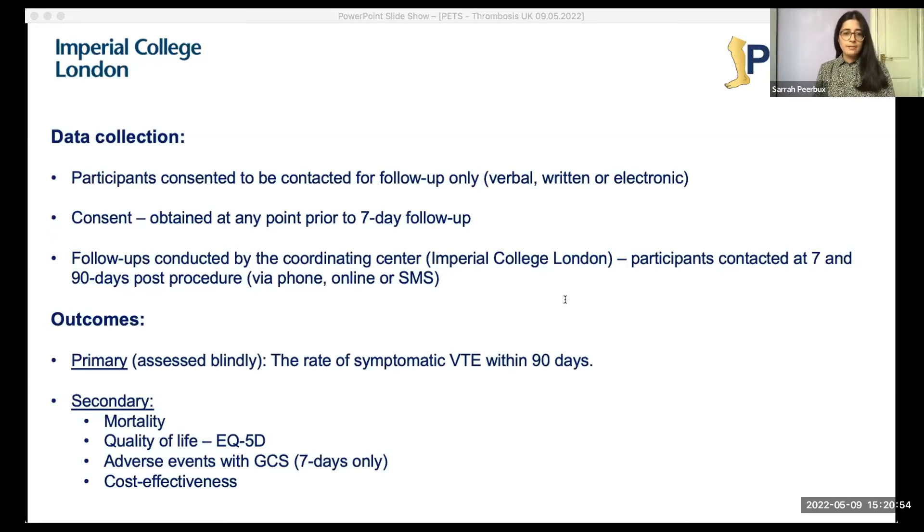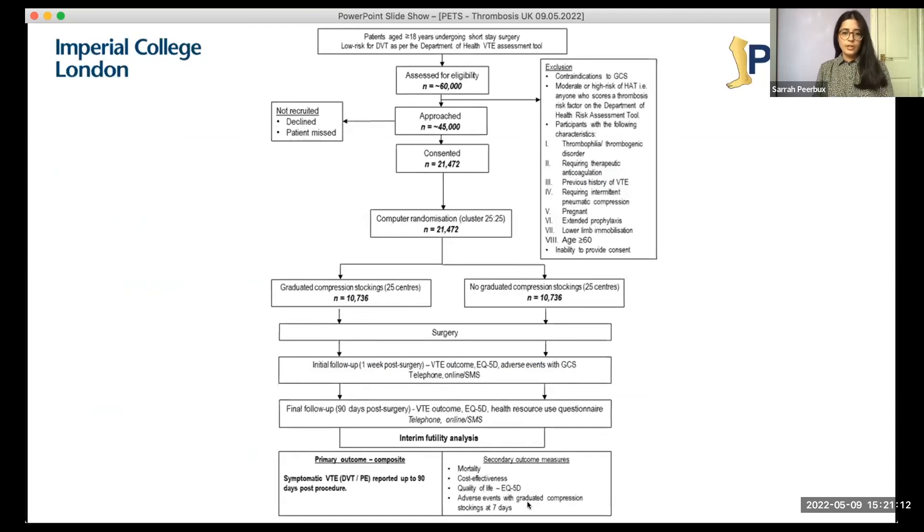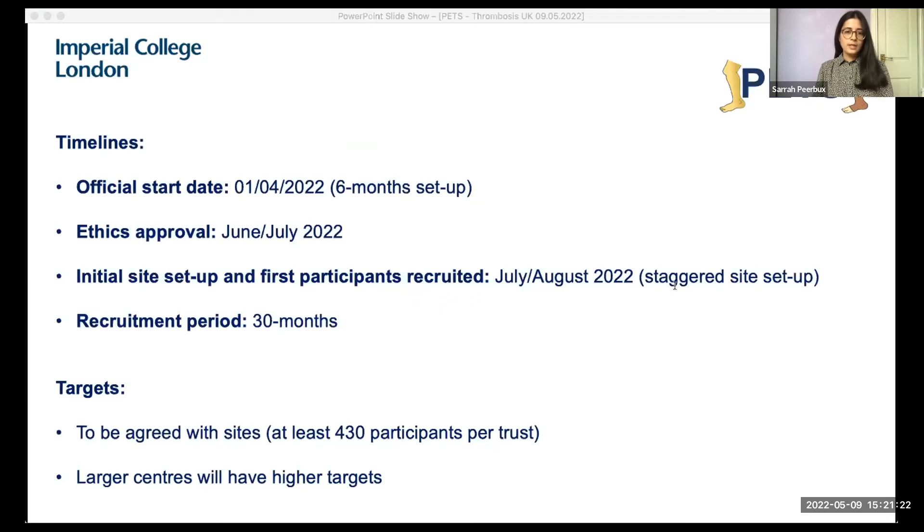The primary outcome is the rate of symptomatic VTE within 90 days. Secondary outcomes include mortality, quality of life, adverse events associated with stockings, and a cost-effectiveness analysis. This study is still in the setup stage, but we hope to have ethical approval by next month — June — after which we will proceed with initial site setup and recruitment of the first participants. The recruitment period is 30 months with staggered site setup allowed, and we would expect each site to recruit at least 430 patients.